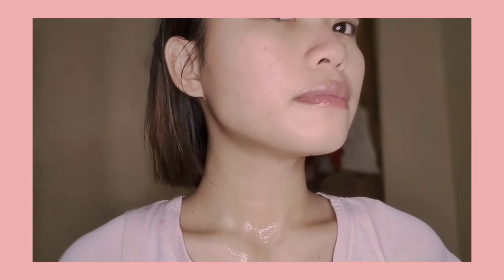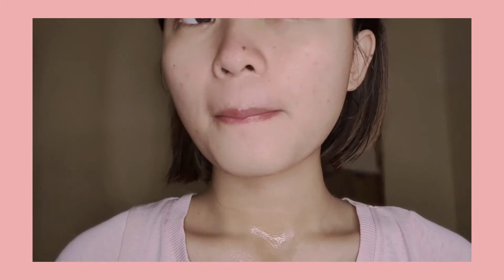This is my day 4 of using Perfect Skin Rejuvenating Facial Kit. And as you can see, maputi na yung face ko, and nabawas-bawasan na din yung mga dark spots and acne scars.